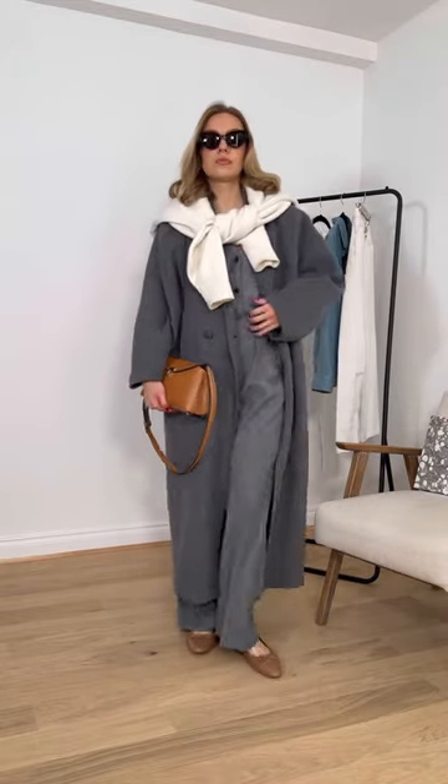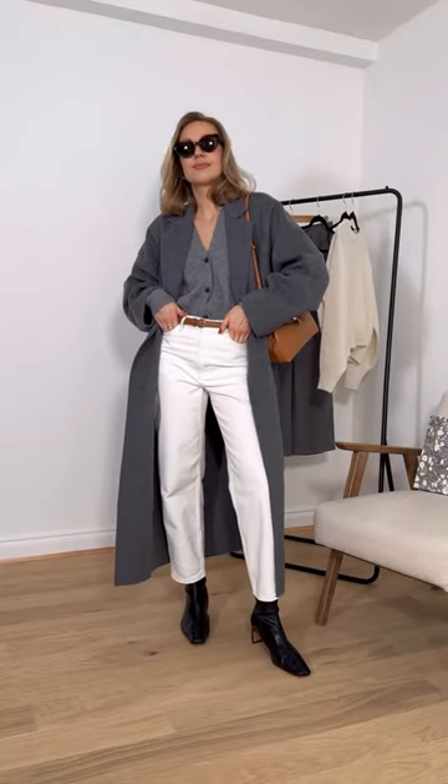9. A pair of cat-eye tortoiseshell sunglasses. 10. A pair of tan ballet flats. 11. A pair of fitted low-heeled boots.